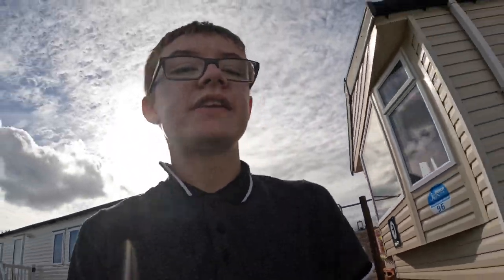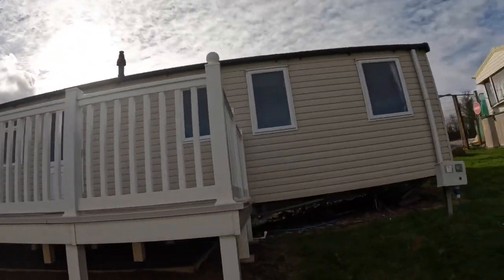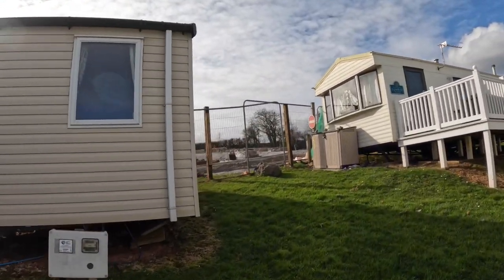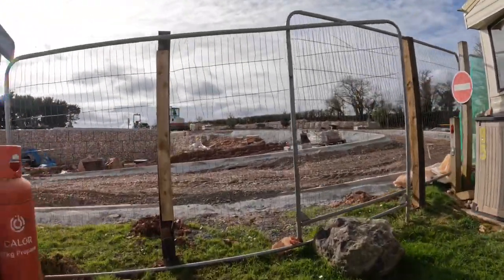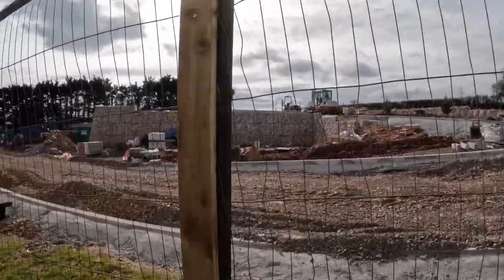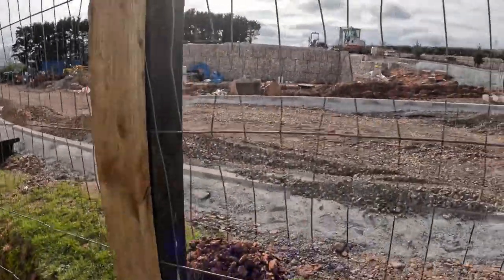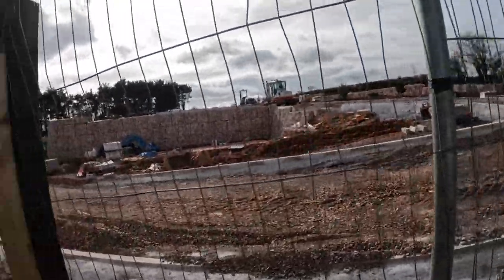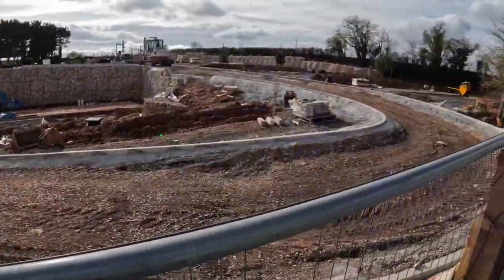We're just gonna head to the other side of this caravan because I can no longer walk along there. So we're heading this way. There you go — it starts again now; they've put these wooden posts in to hold it up. I'm gonna stand on this walk again like I did a couple of construction updates ago. There's a look at that corner.